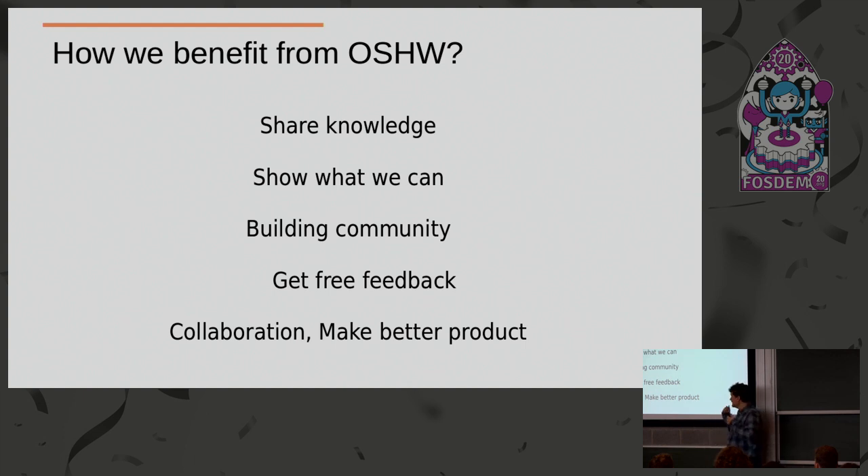Open source hardware benefits include getting free feedback for everything — for all your failures, all the things you didn't see when you designed your board. We had a discussion about RISC-V computers and the question was how you can prove that the released Verilog files match what's in the chip. I said I don't know, but I'm sure if it is open there will be someone who will verify it because they have the tools and the knowledge. It's the same with Linux drivers — I'm not an expert, but I believe there are people more capable than me who can verify if there is a hidden backdoor. So getting feedback is something every open source project benefits from.